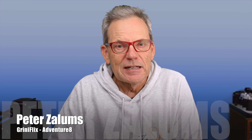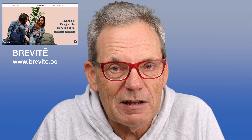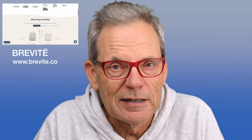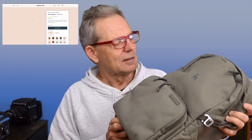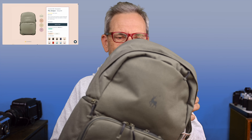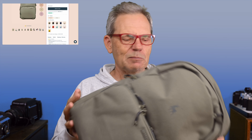Hi everybody, it's Peter Zellman, Screening Flicks Adventure 8. Welcome to another video. How many camera bags do you need? A lot in my case. Well, Brevite, a US company, a luggage company specialising in photographic camera bags, have sent me a bag to review. This is it. It looks pretty good. Let's check it out in more detail and I'll give you my first impressions before we take it on a bit of a test run as well.